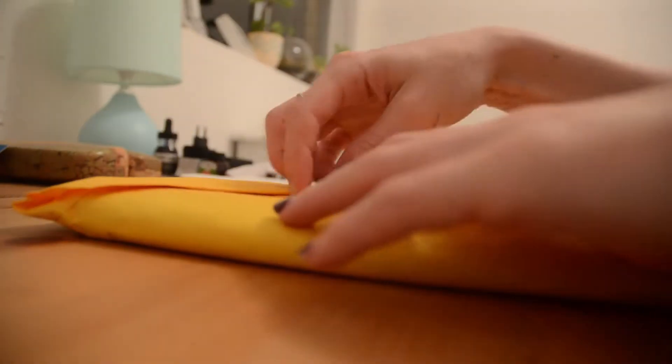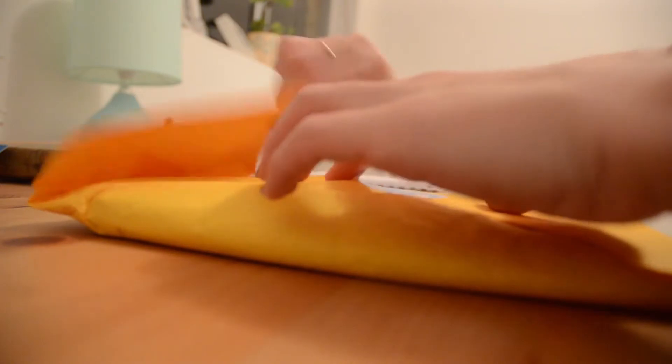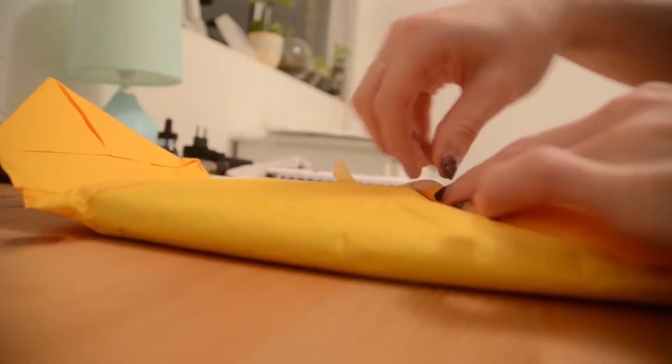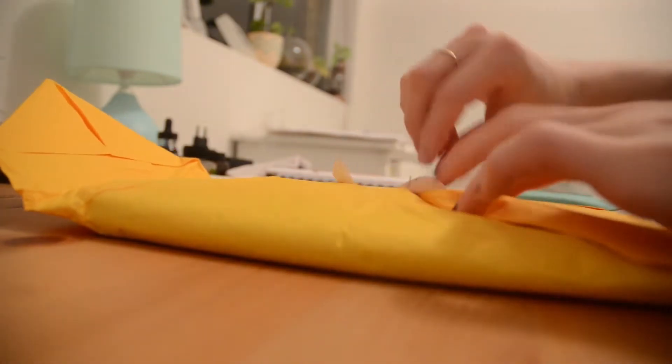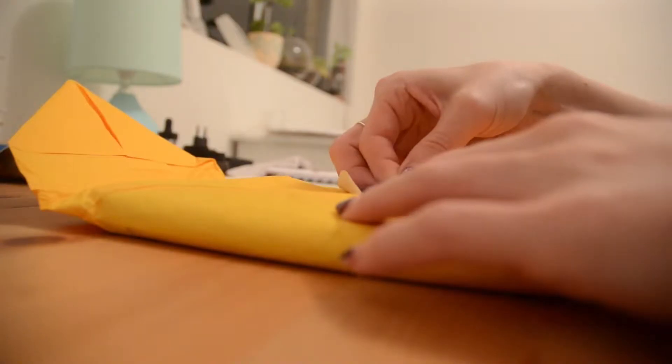I absolutely loved the blank spaces in the planner and the fact there were no lines. I like to draw, I like to scribble — you'll see when I show you my cover planner and what I've done to this poor thing, but it looks like a spider has run across it, so I need lots of blank space to fill up.